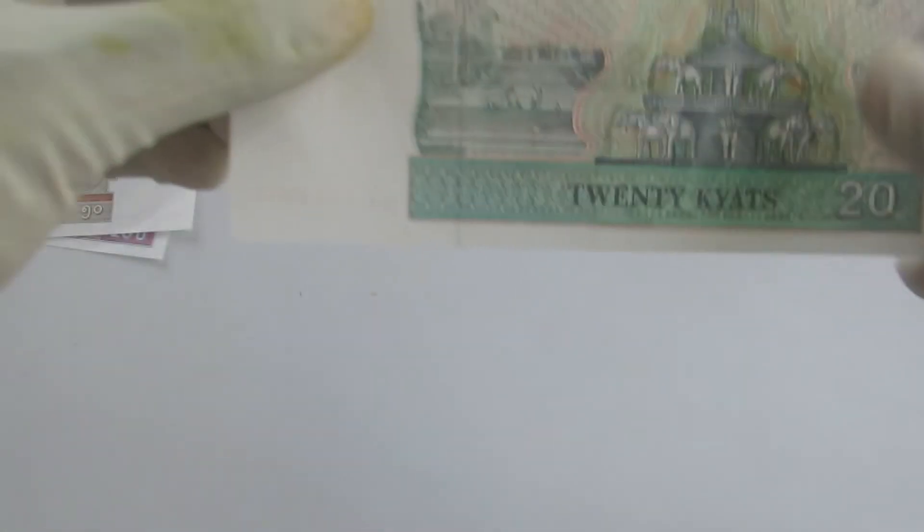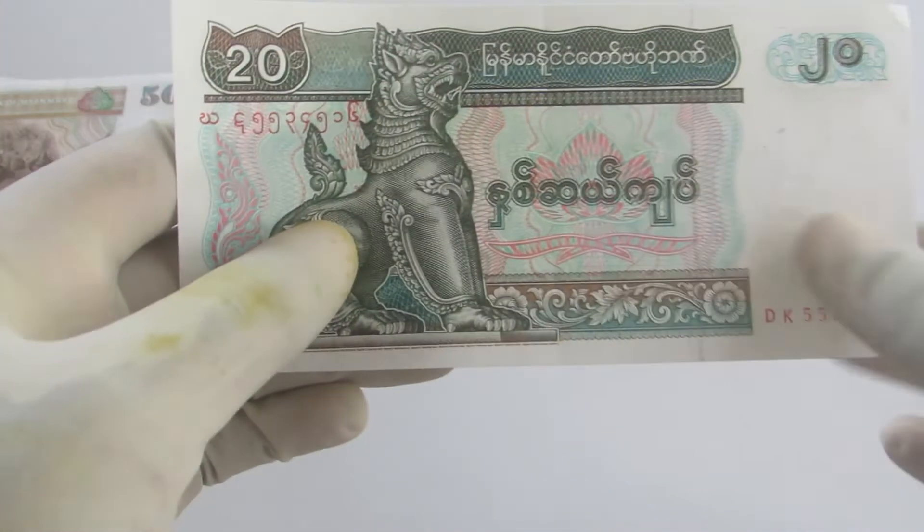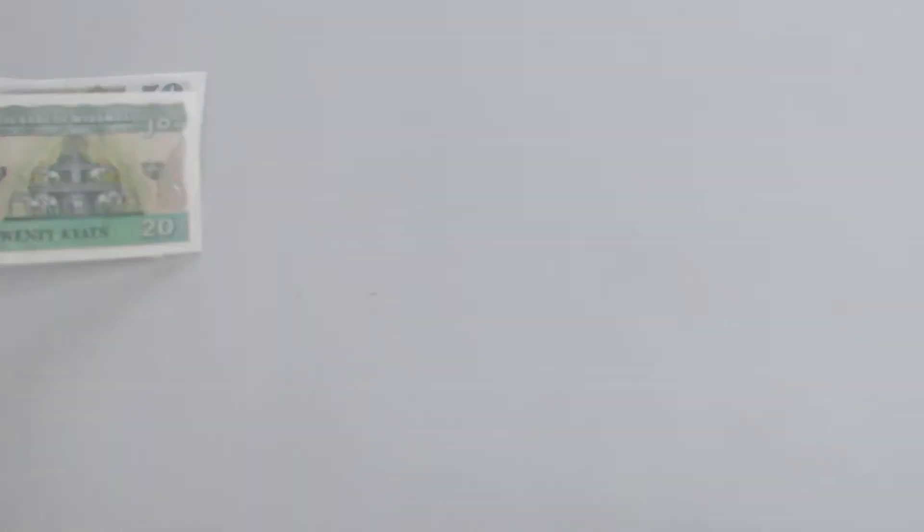The third one is the 20 Kyat. An image of some kind of fountain can be seen on the reverse.